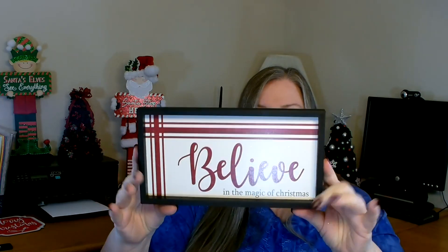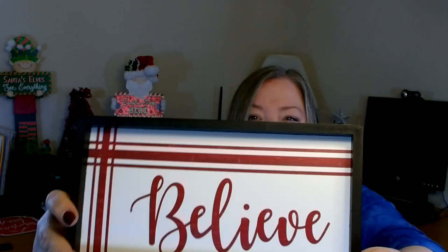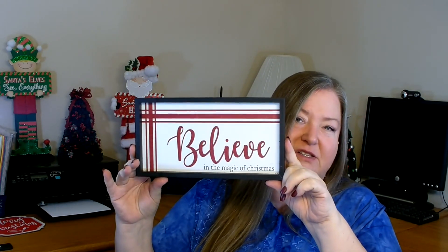This next sign I thought was really pretty. I like what it says — it was only two dollars and it says 'Believe in the Magic of Christmas.' It has a nice wood frame and it's a nice thick frame. They also had one that said 'Joy to the World' with more of a red background and white writing — a nice find for two dollars.